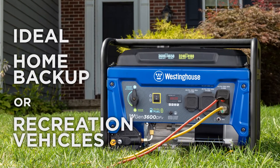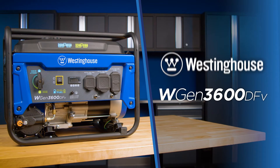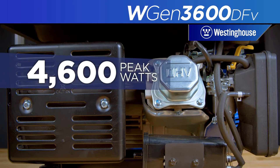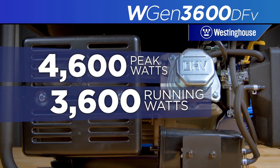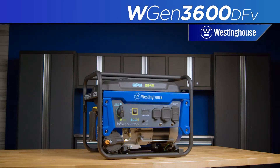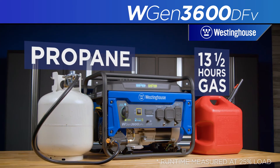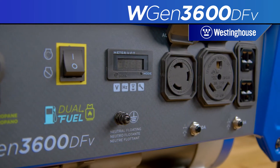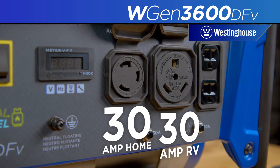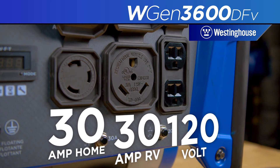Ideal for home backup or recreation vehicles, this is the WGen 3600DFV by Westinghouse, an open frame dual fuel portable generator producing up to 4600 peak watts and 3600 running watts. The heavy duty Westinghouse engine, constructed with a durable cast iron sleeve, will run up to 13 and a half hours on a full tank of gas and can easily switch to liquid propane on the fly. Power up with a host of outlet options including an L5 30 amp outlet for home backup, an RV ready TT 30 amp outlet and a 120 volt duplex household outlet.